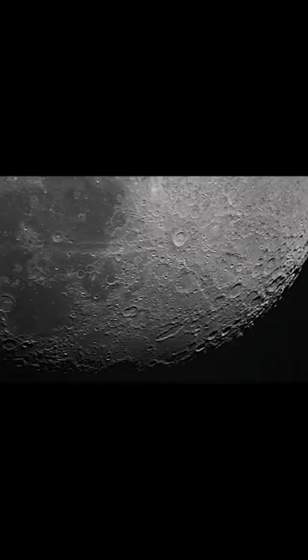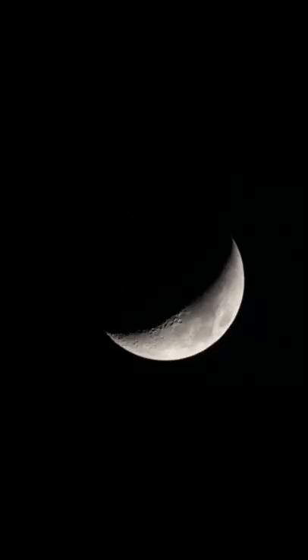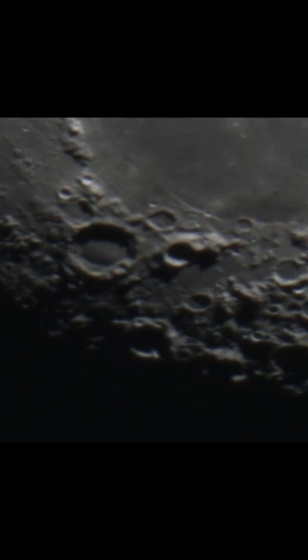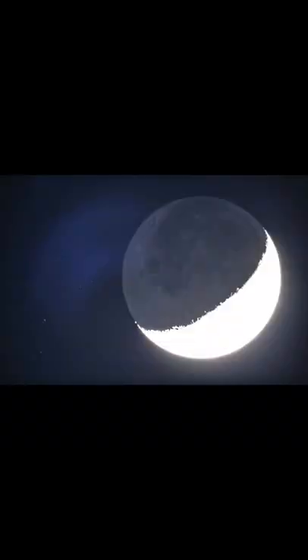The moon is Earth's only natural satellite and the fifth largest moon in the solar system. The moon's presence helps stabilize our planet's wobble and helps moderate our climate. The moon's distance from the Earth is about 240,000 miles or 385,000 kilometers.